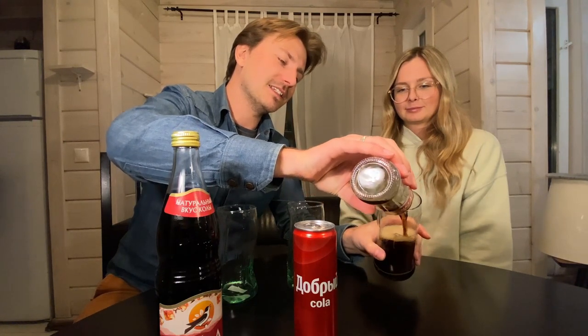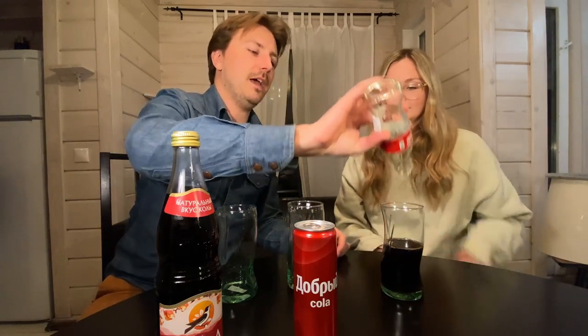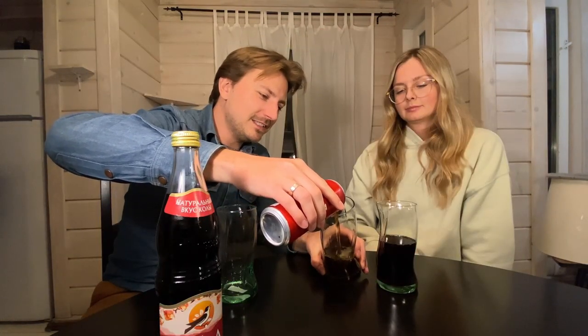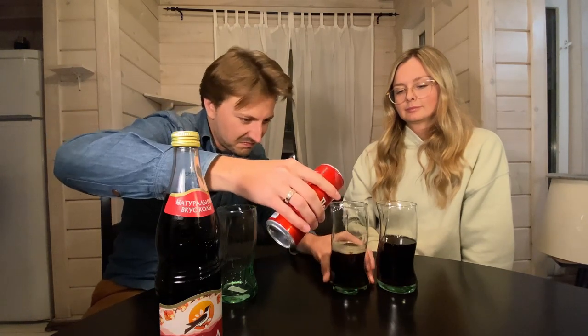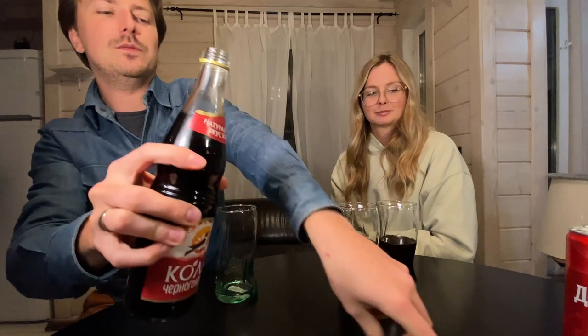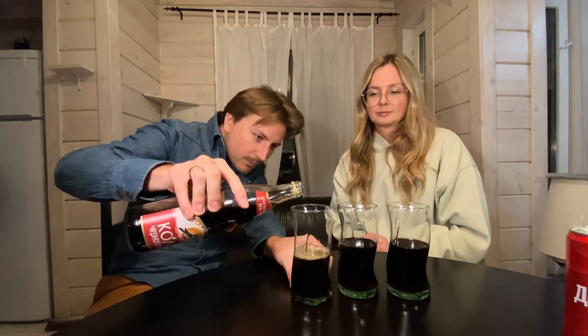Let's see if the color difference is even visible in this huge glass. The color and foam difference — we can already see a little now, but they're not really foaming that much. I have to hold myself back from sniffing the bottles, because normally I always sniff whatever I open. Let's pour a little bit more.